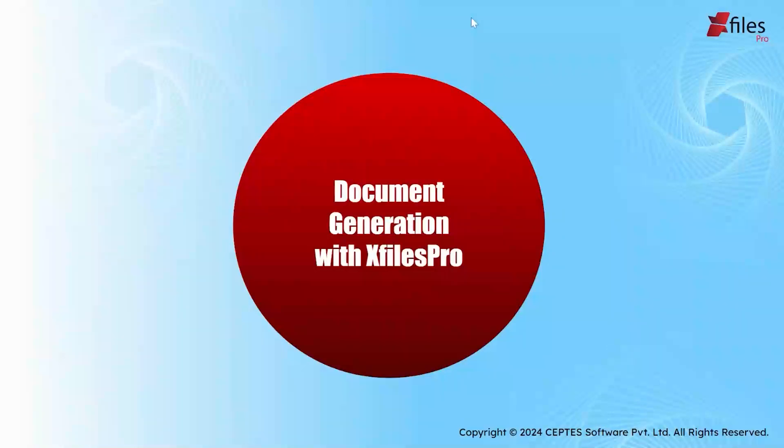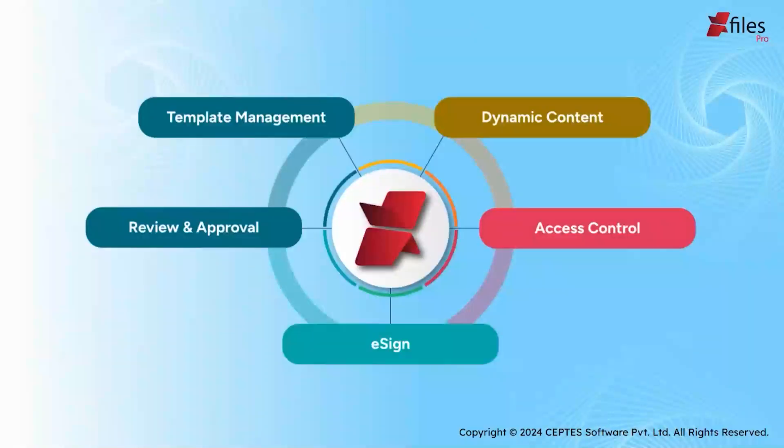Now let's jump right into document generation with X-Files Pro. Looking at document generation, here are a few key points. Using template management, you can easily manage your templates like proposals, NDAs, invoices, and so on. You can import pre-built templates to Salesforce or build a customized template within Salesforce. When it comes to review and approval, you can set the hierarchy level for the document to be previewed and approved. With access control, you can control which user gets to generate which type of documents — for example, you don't want the sales team generating HR documents like an onboarding form. Plus, we also support eSign — you can automate the eSign process without using any third-party application within Salesforce.